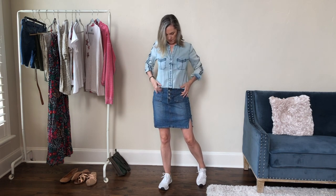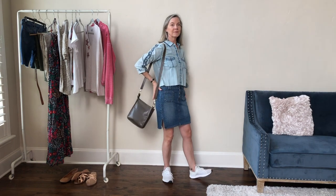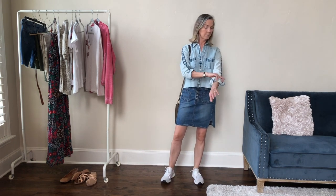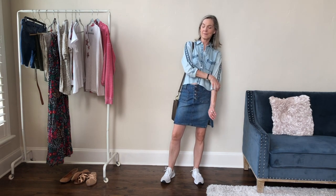There it is — I told you you could use a chambray shirt as a shirt! I think this especially looks great because it's the light chambray with dark blue embroidery and it looks good with a darker blue denim skirt. I think this combination is so cute, comfortable, and versatile for a lot of different activities.